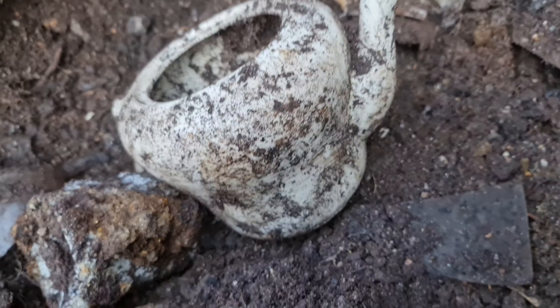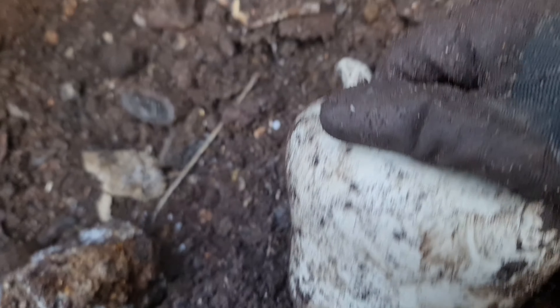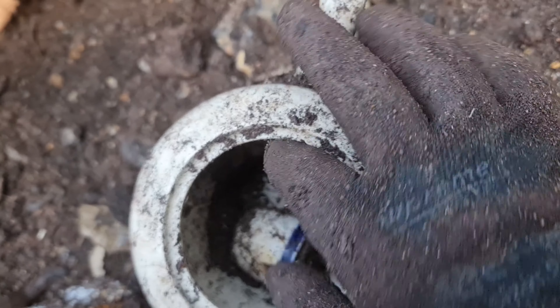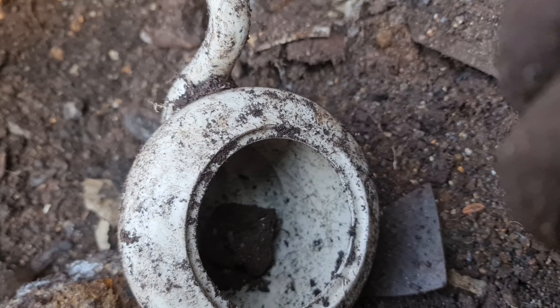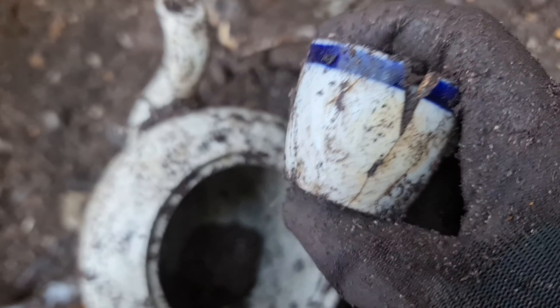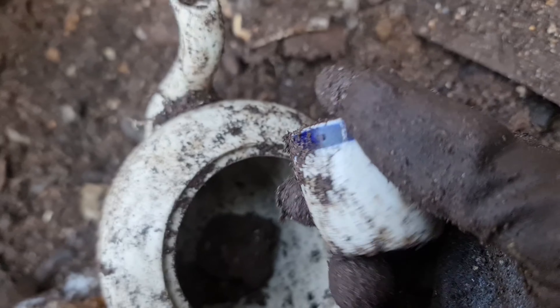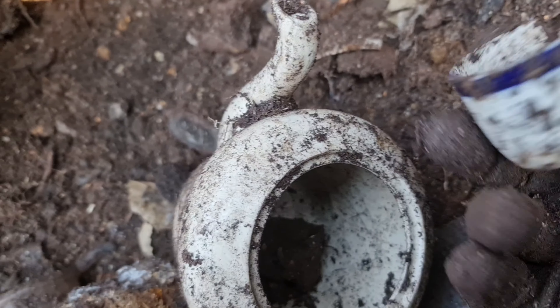This teapot has just come out. The only trouble is no handle. We've got something else inside - a broken head cup. I've broken that cup inside.